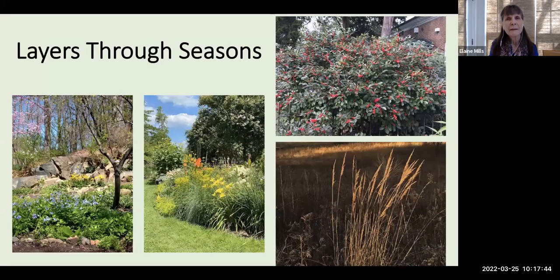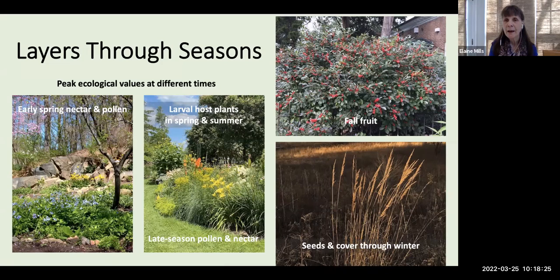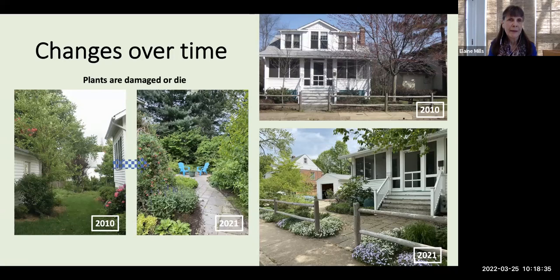You'll also want to think about creating layers through the seasons, because there are peak ecological values to our gardens at different times. Spring blooming trees and early wildflowers offer nectar and pollen to early emerging insects. You'll want to support Lepidoptera from host plants through spring and summer. Don't forget late-season pollen and nectar before insects go into hibernation, fall fruit for migrating bird species, and seeds and cover for animals through the winter. And of course, there'll be changes in our gardens over time as plants are damaged, we gain knowledge, and our tastes change.